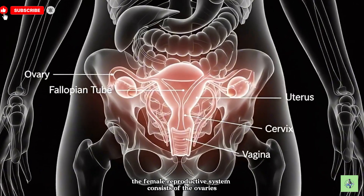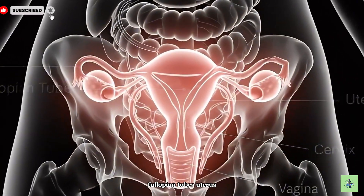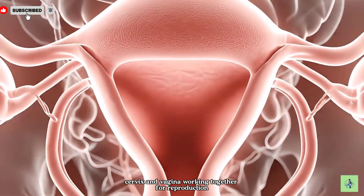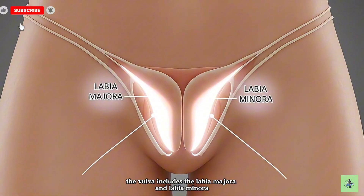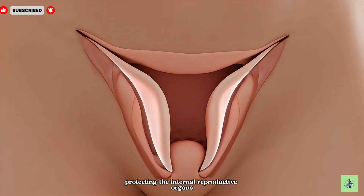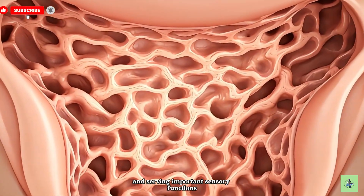The female reproductive system consists of the ovaries, fallopian tubes, uterus, cervix, and vagina, working together for reproduction. The vulva includes the labia majora and labia minora, protecting the internal reproductive organs and serving important sensory functions.